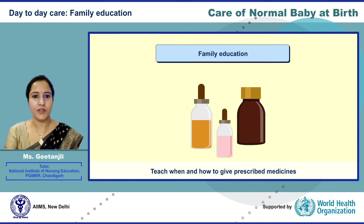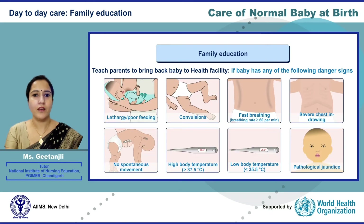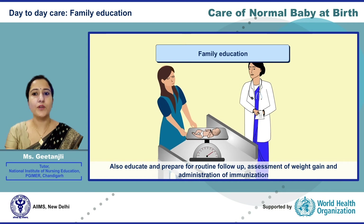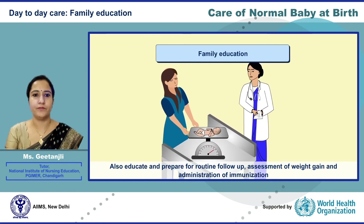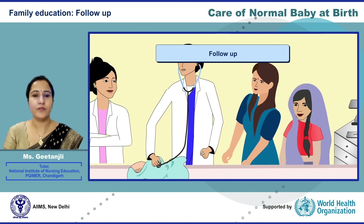Family education also includes teaching when and how to give prescribed medications, and teaching parents to bring the baby back to the healthcare facility if any danger signs are present. Danger signs will be covered in a separate webinar, and families must have understood them before the baby is discharged. Also educate and prepare the family for routine follow-up, assessment of weight gain, and immunization.